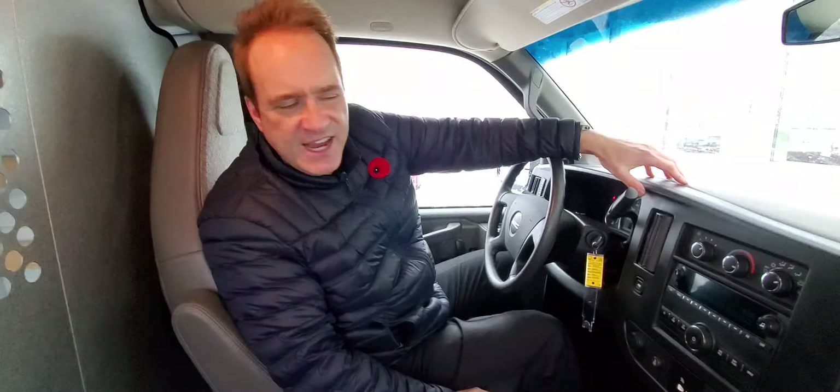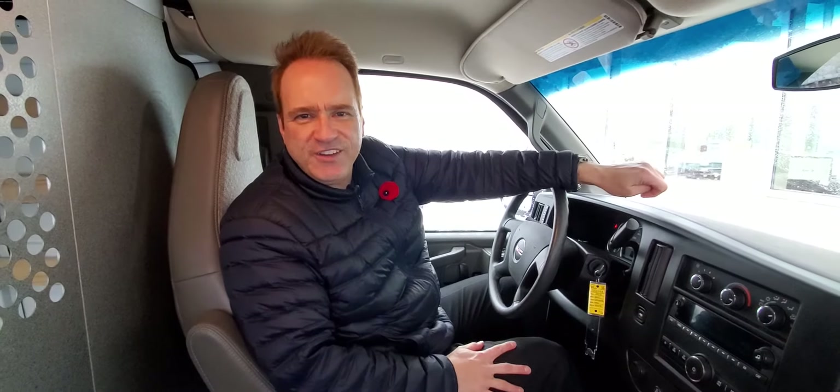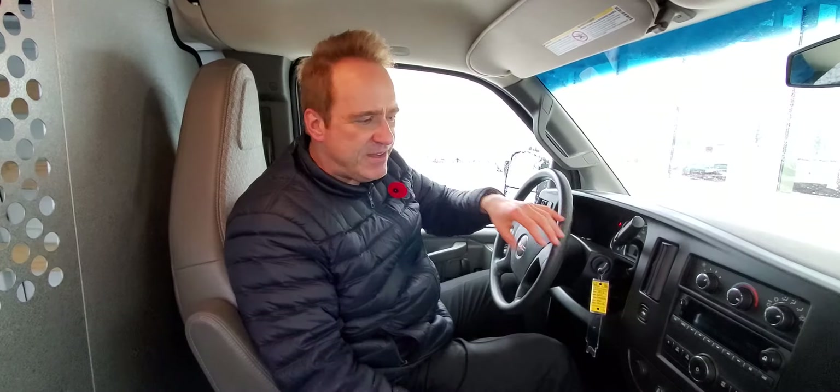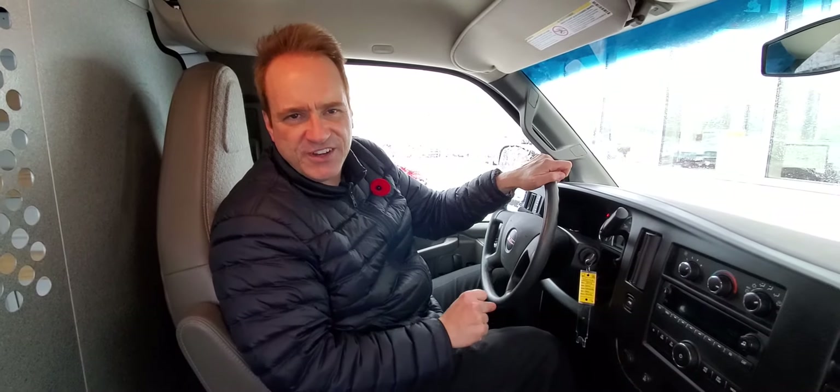For more information about this great vehicle, check us out at gatewaytoyota.ca or give us a shout at 780-439-3939, or come down in person — we're at 2020 103rd A Street Southwest in Edmonton. We can't wait to show you this great vehicle. And for more information about upcoming products, check us out on our YouTube channel, Gateway Toyota in Edmonton. Hit the subscribe button, hit the notification bell, you're going to get all the latest updates. We hope to see you soon, take care.